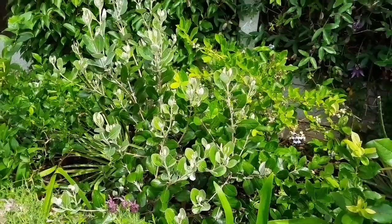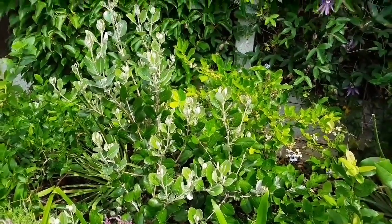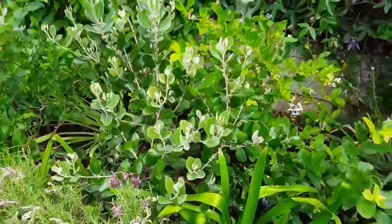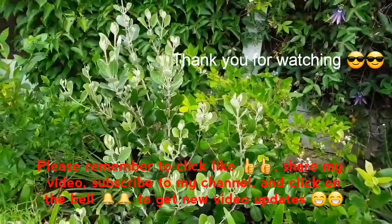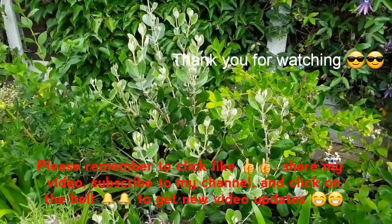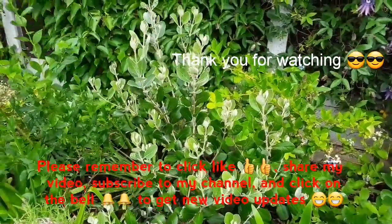Thanks for watching everybody. Please remember to like the video and share it with anyone interested in pineapple guavas. Please subscribe to my channel if you haven't done so already, and click the bell to be notified of future videos, which will include progress on the pineapple guavas throughout summer and into the autumn. Thank you everybody for watching, catch up with you soon.